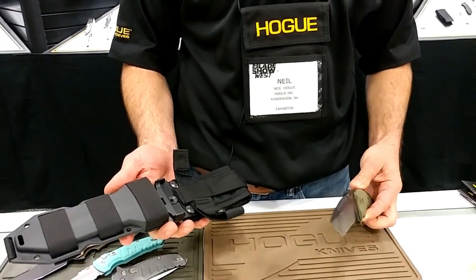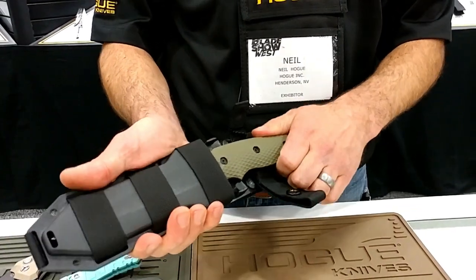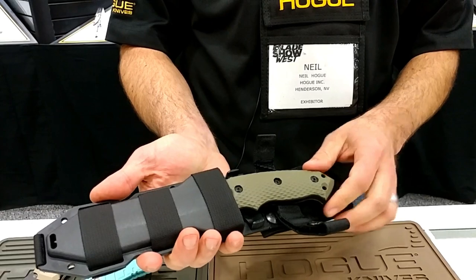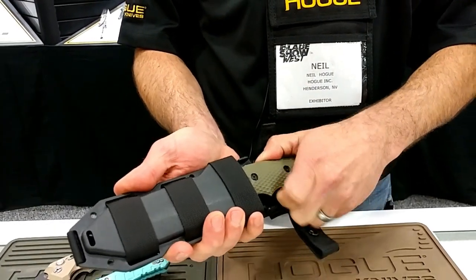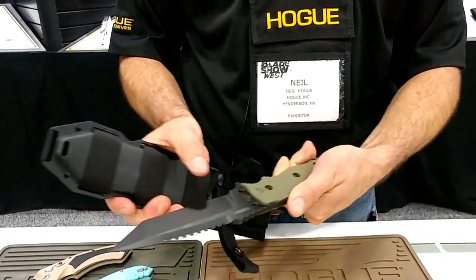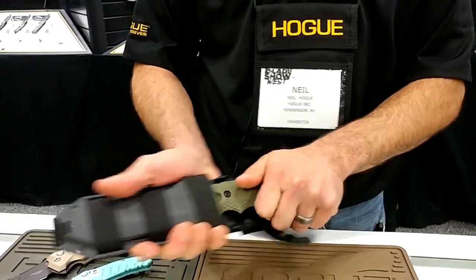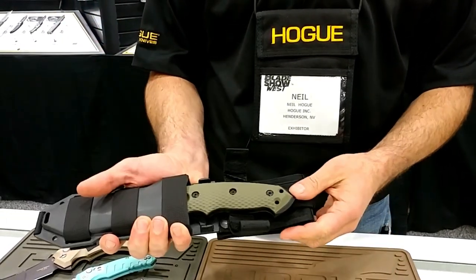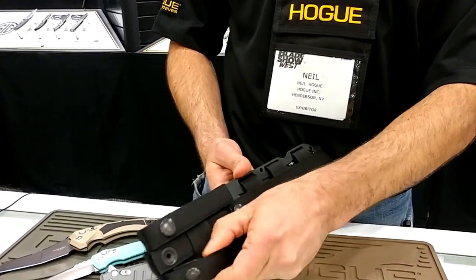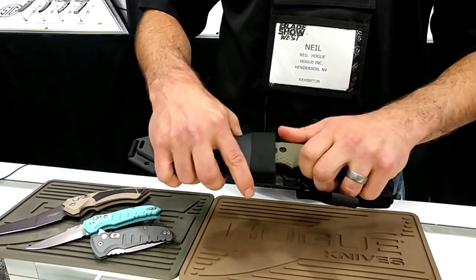On fixed blades, Hogue has done a lot of innovative things with the sheath in particular. Rather than just finding a sheath that fits, they've incorporated the knife into the sheath with a very positive lock called an automatic retention system. You slide a rocking lever one way or the other to release the knife. It locks into a detail right here for easy one-handed operation. There's extra retention if you choose, a split belt loop design, and a Molle mount on the back.